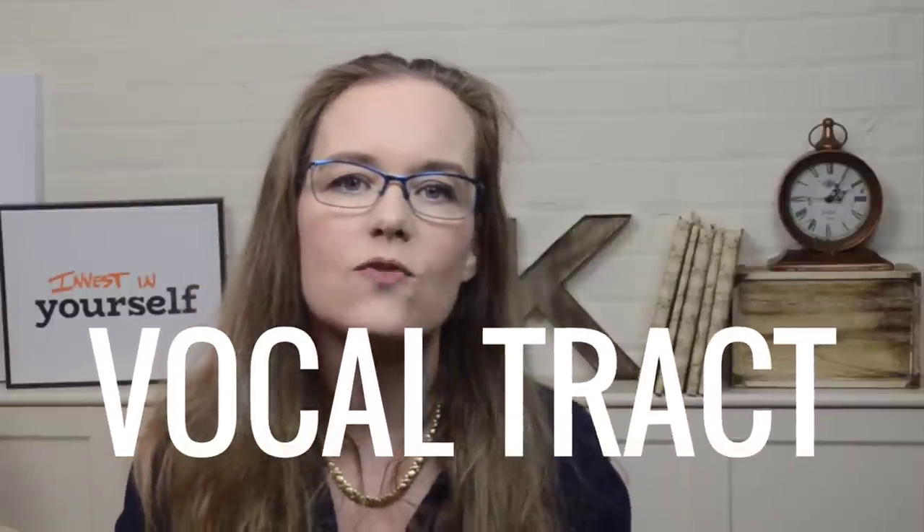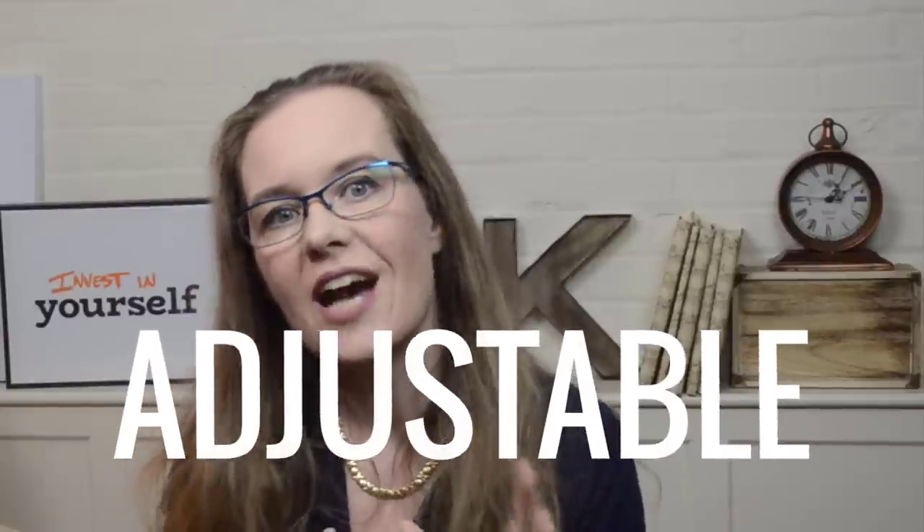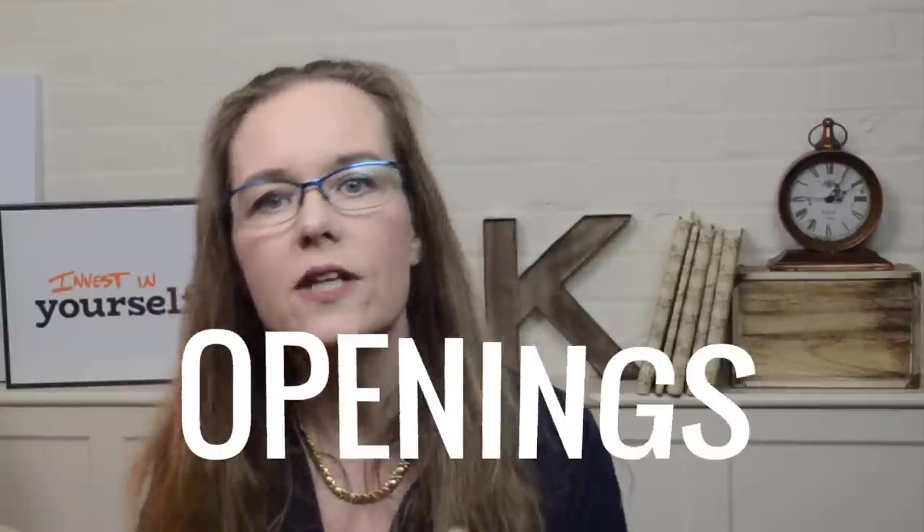The best vocal resonator is the vocal tract. The vocal tract is the best resonator because it is a cavity or a series of cavities that can be adjusted and there are openings to and from these cavities. For the same reason, the chest and the head are not good resonators because they do not have an adjustable cavity and there is no opening through which the sound waves could leave.